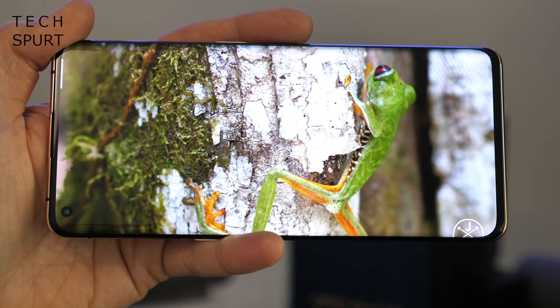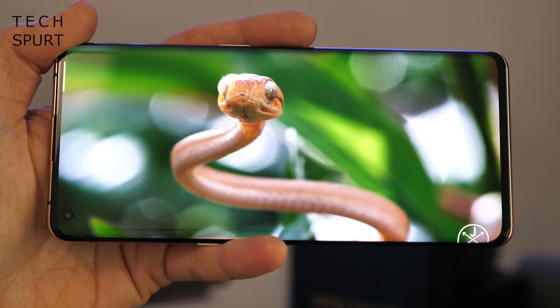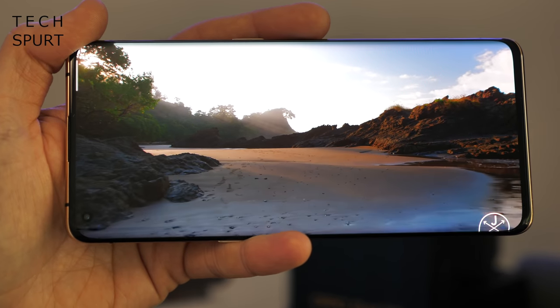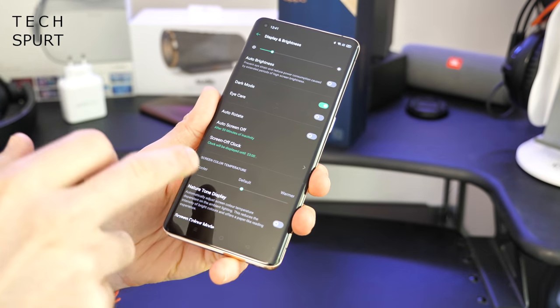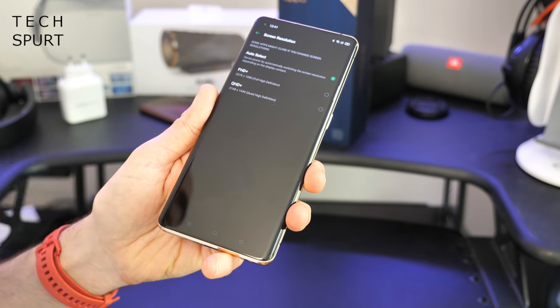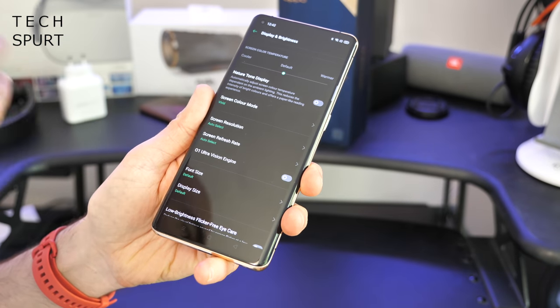It's silky smooth as well — this is a 60fps video I'm watching right now, and it goes all the way up to 120Hz refresh rate for real impressive smoothness. The good news is it's all completely customizable, so just dive into the display settings on the Find X2 Pro. You can play around with the screen resolution; it's on dynamic to begin with, swapping between Full HD and Quad HD depending on what you're doing.